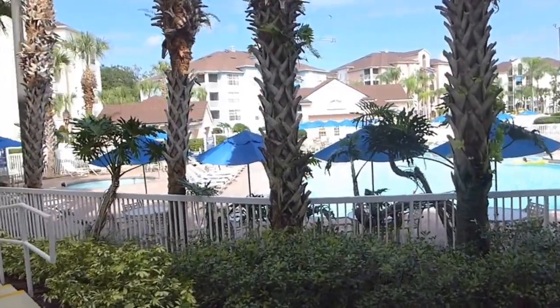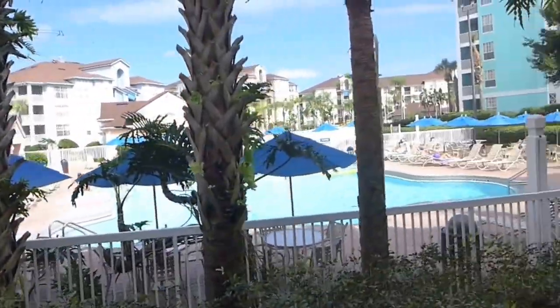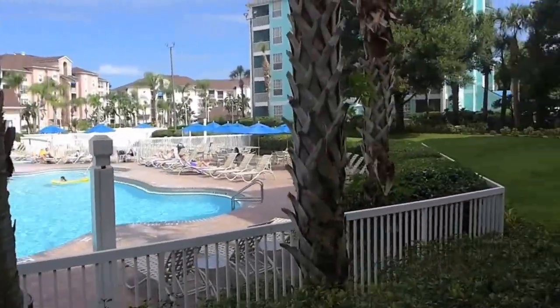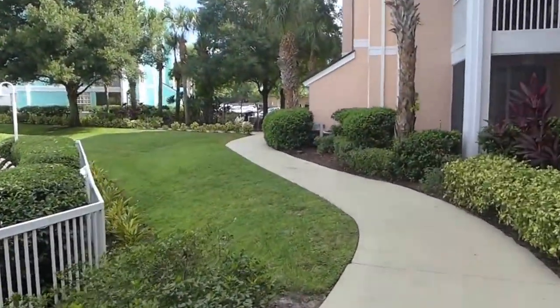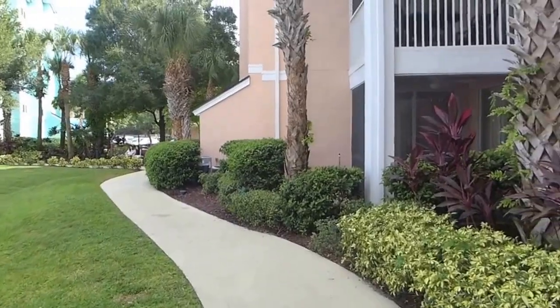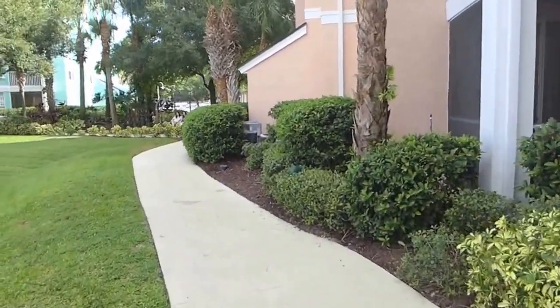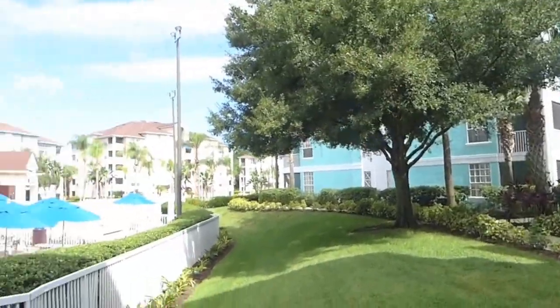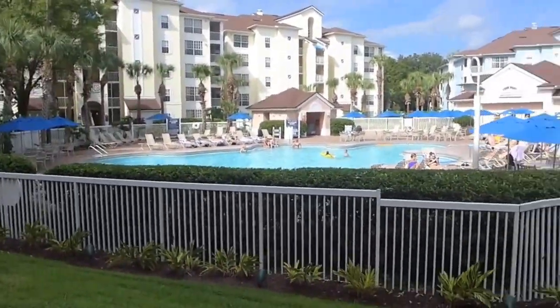Hi YouTube fans! As promised, we were going to walk around the area. So the pool is right there, as you can see. That's called the Turtle Pool. And then there's actually a little place where these people are sitting, with little benches and stuff along the way. But these are the grounds — this is what this resort actually looks like.